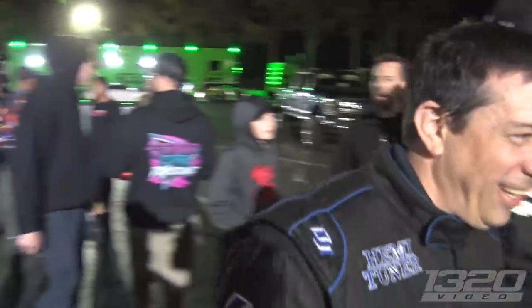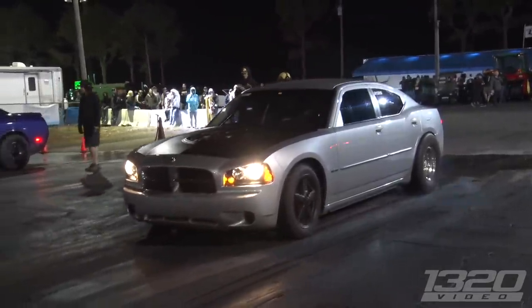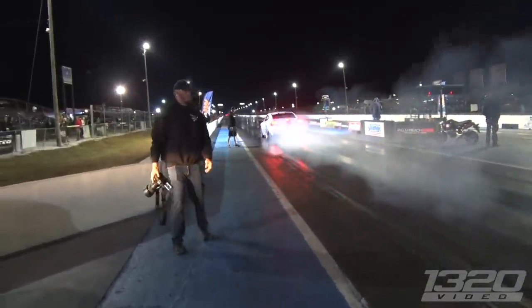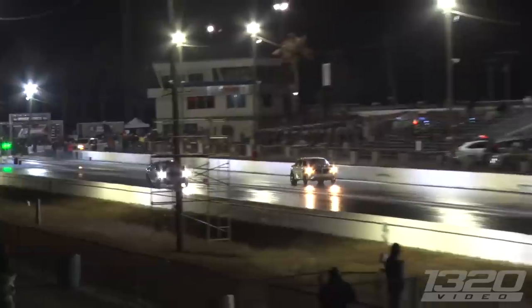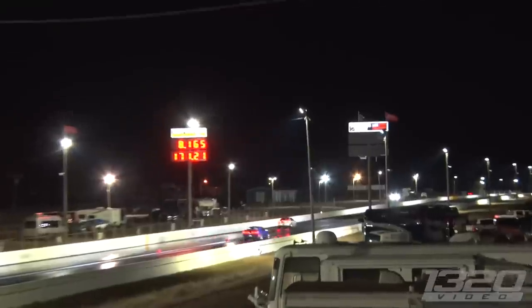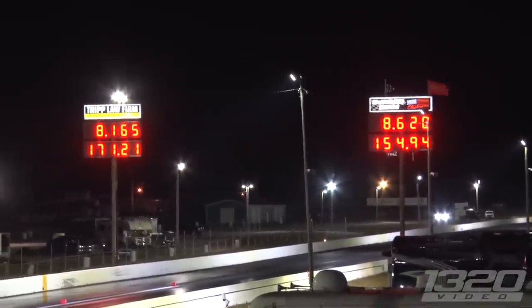Time to go — that'd be a really good race. The charger is a little bit slower this run, but he didn't need much to take home the win — 171 miles an hour on that one.